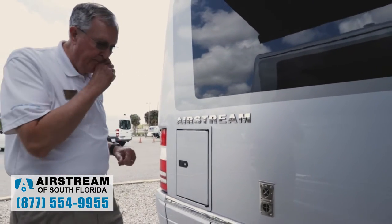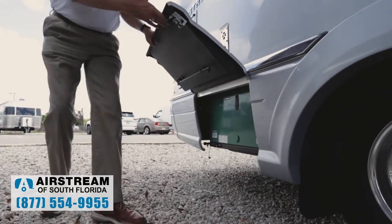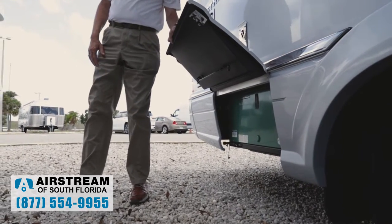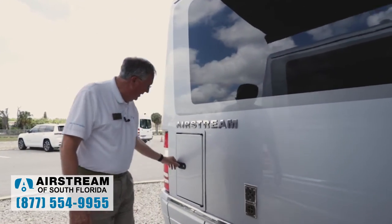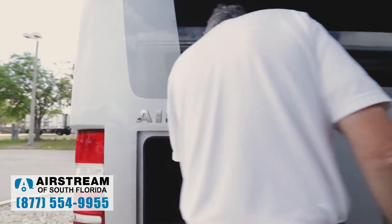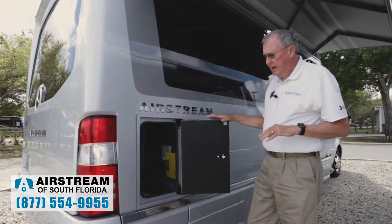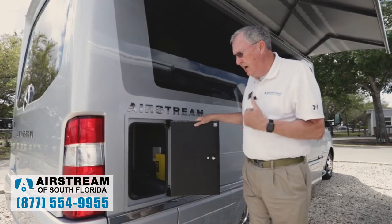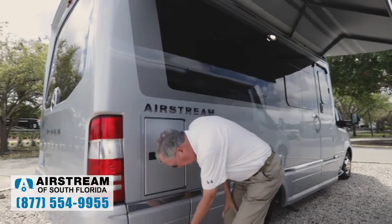This compartment right here is our generator — it does have a secondary latch. It's a nice 3,200-watt generator that runs on diesel. This is a diesel coach, so that's very handy. This happens to be a vent for our furnace. We've got some more outdoor storage here as well — a good-sized, very tall storage compartment. It goes up quite a ways and is above the floor, so in cold weather it will be somewhat warm because it is inside the coach. Down below we have another small outside storage compartment.